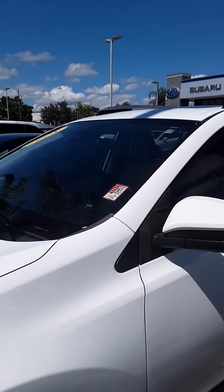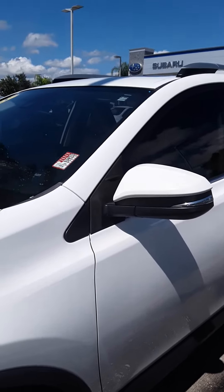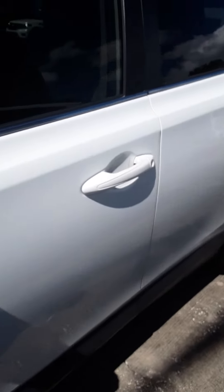Hello Terry Maxx. This is Colorado Bob here at Subaru Melbourne. I thought I'd just send this over to you. It's a 2018 RAV4 XLE, 2.5 liter engine, 176 horsepower.